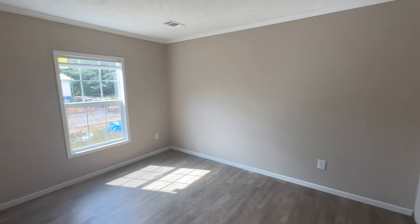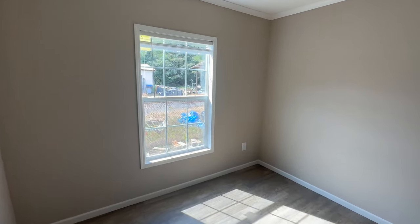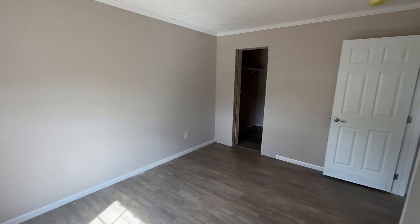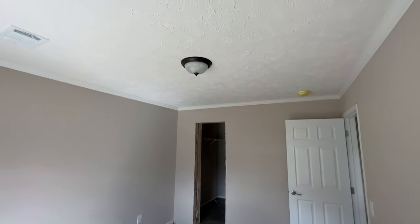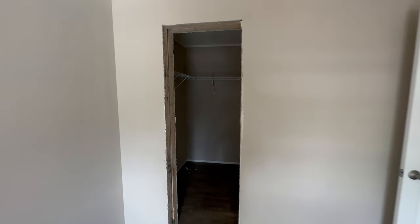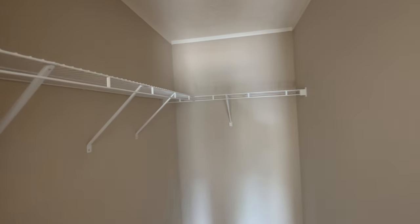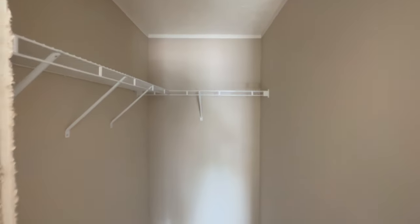Here is the second guest bedroom. This is a three-bedroom home. This one's a little bit smaller than the other with a single window. This room has a nice big walk-in closet as well — let's take a walk over and look at how big it is. Man, that's a big, deep closet. Plenty of room.